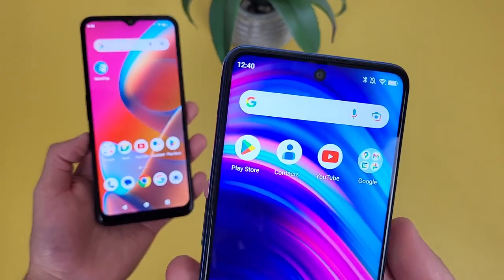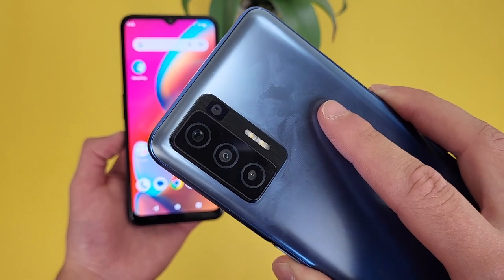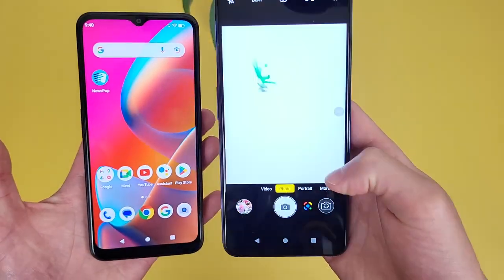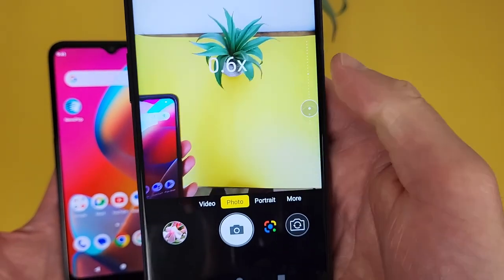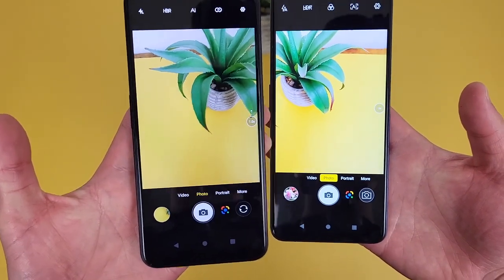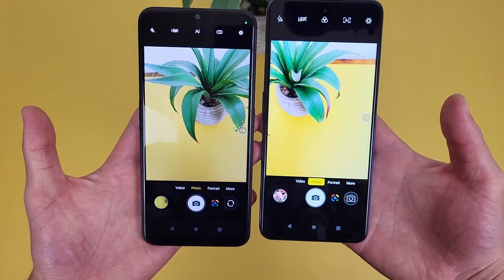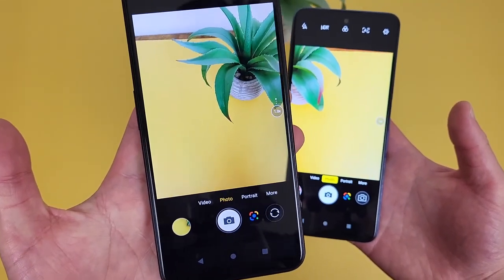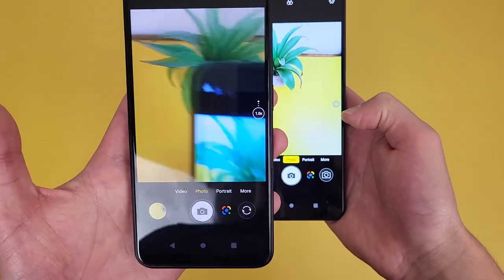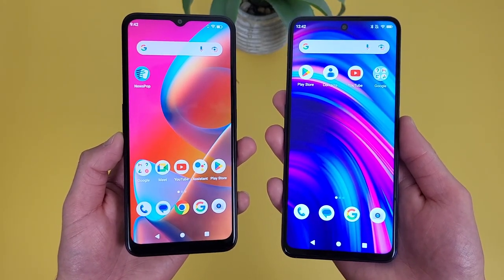With the Blue F91 5G, we got a nice-looking hole punch design for the front-facing camera — this camera is 16 megapixels. On the back, we have a quad camera setup with a 48 megapixel main camera, a 5 megapixel ultrawide camera, a 2 megapixel depth sensing camera, and a 2 megapixel macro camera. So when it comes to camera features, the Blue F91 5G does have a real ultrawide camera. And as you can see, even if the F92E 5G's frame is a little bit wider normally, with an actual ultrawide camera the F91 5G can get quite a bit wider. So if you really care about the ultrawide camera feature, definitely keep this in mind.